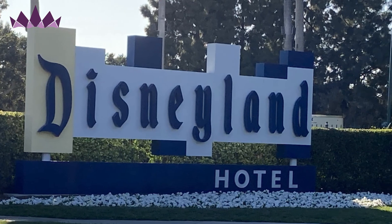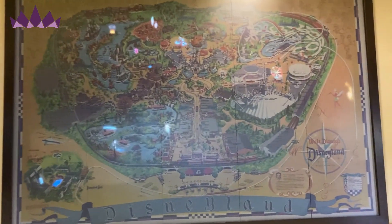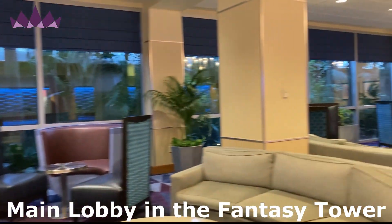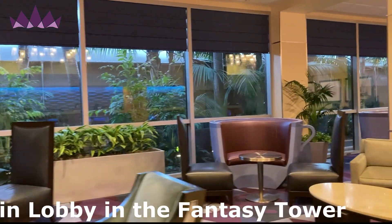So excited to finally be staying at the Disneyland Hotel. When you first walk into the lobby, I love this map of the original Disneyland — they have some rides that kind of light up and it's really fun. The lobby is super spacious. There's lots of little seating areas and how cute are these little teacup chairs — I absolutely love them.